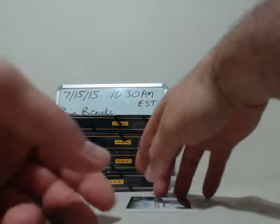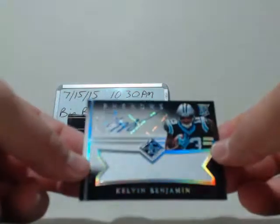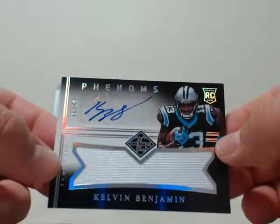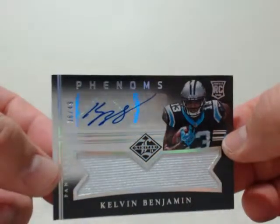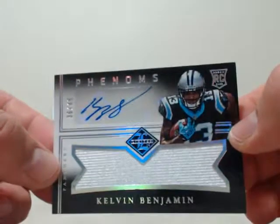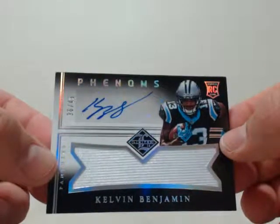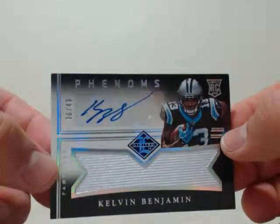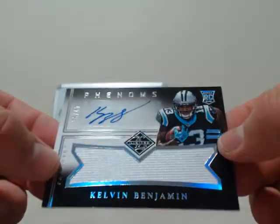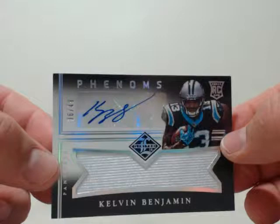And our last hit is going to be a doozy — beautiful card, nice hit going to Carolina, none other than Kelvin Benjamin. All about the Benjamins. Really nice autograph with the patch, the Phenoms — it's a Rookies RPA and that will be numbered 36 out of 49. Nice hit for Carolina and a great way to start off the box. Congratulations Carolina — the Kelvin auto patch. What a beauty!